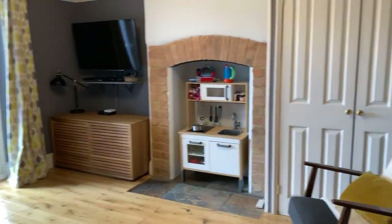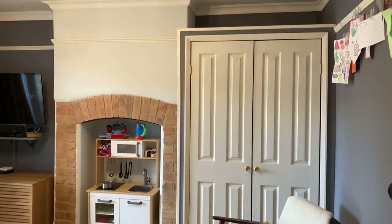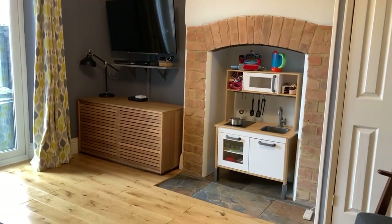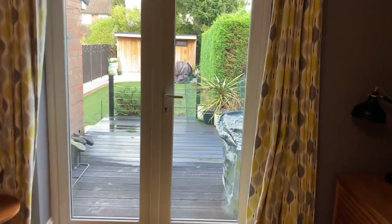It's currently being used as a playroom, so you've got a really big storage cupboard here that can go or stay — it's really useful as a playroom. There are also double doors out onto the decked area at the rear.